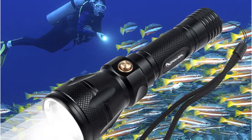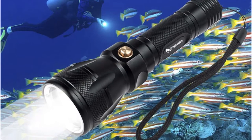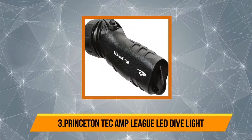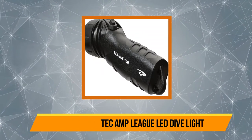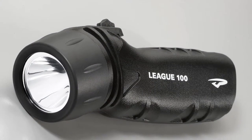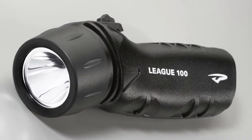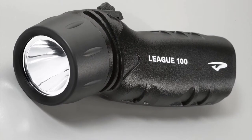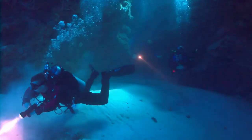At number 3: the Princeton Tec Amp LED dive light. If you need a comfortable and lightweight flashlight, the Princeton Tec is the best one for you. It is very handy and produces light with a brightness of up to 260 lumens. It has a great shape and produces remarkable output regardless of its size.